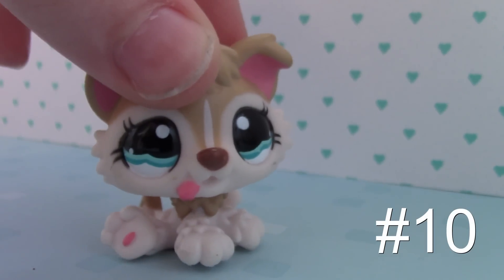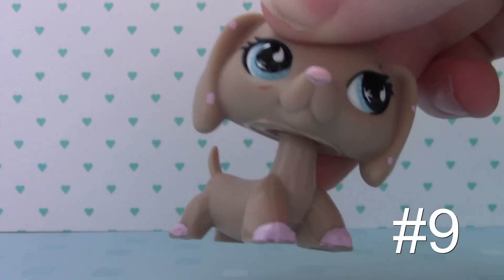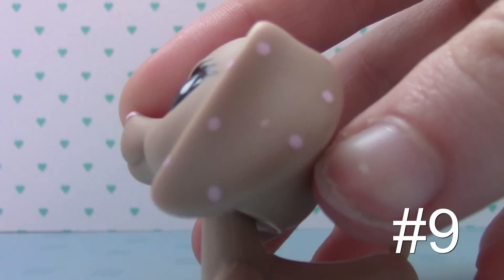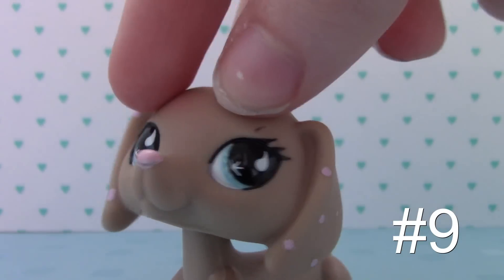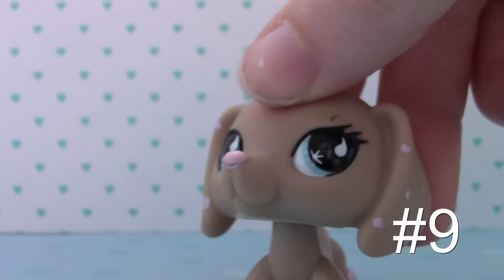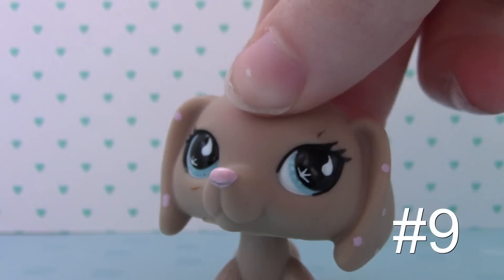Number 9 is this doxy. I'm so sad because she's got like a little scratch there, but it's okay. I love her little pink dots and her blue eyes and her pink nose that matches her pink dots, and her little paws that also match her pink dots. I really like this one — she's pretty.